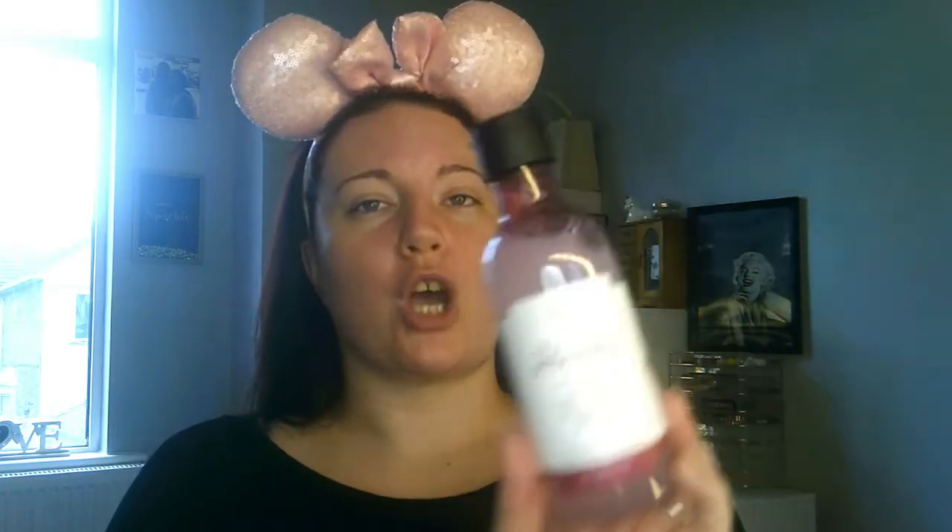The first product I'll be using is the Avon 'New Perfect Skin Daily Skin Boosting Splash' — it smells absolutely beautiful. For toner I've picked the Body Shop Vitamin E Hydrating Toner. I also have the lotion and cream from that range, which I bought at a Body Shop at Home event. It gives your skin the vitamins it needs.